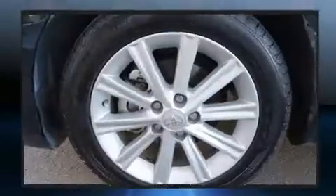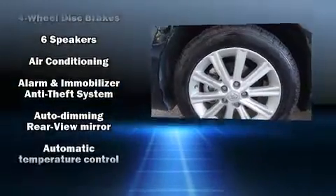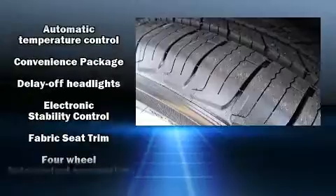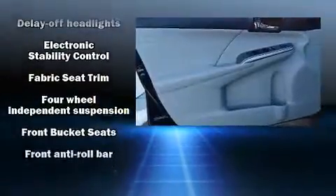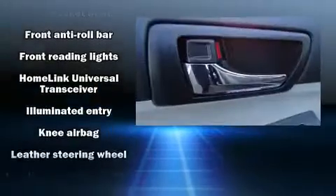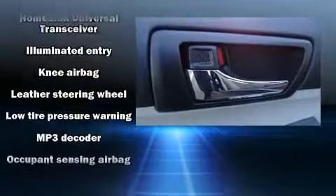Toyota ensures the safety and security of its passengers with equipment such as dual front impact airbags, front and rear side impact airbags, traction control, brake assist, ignition disabling, and four-wheel disc brakes with ABS. This car was designed with safety in mind, allowing you to drive with even greater assurance.